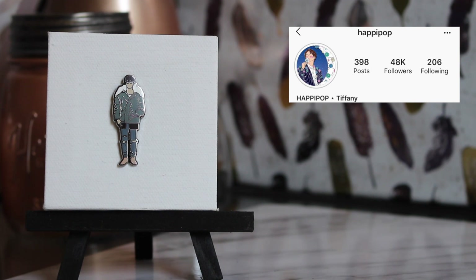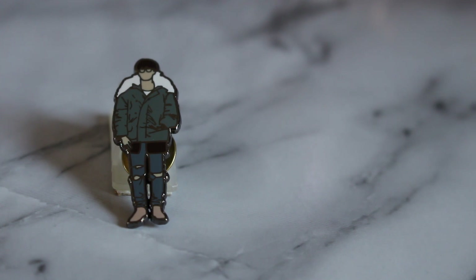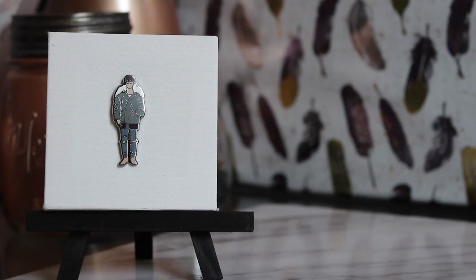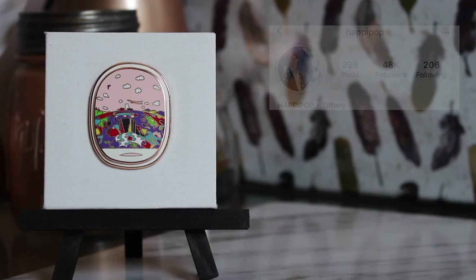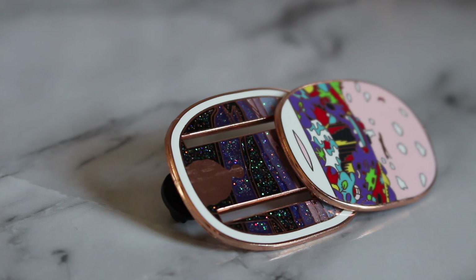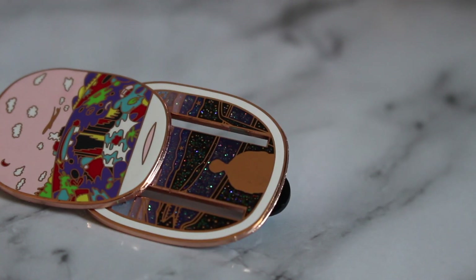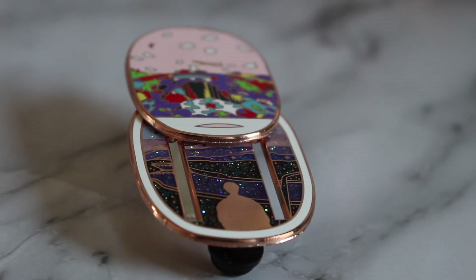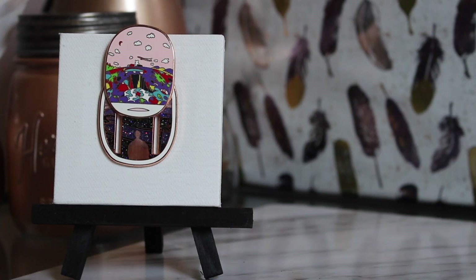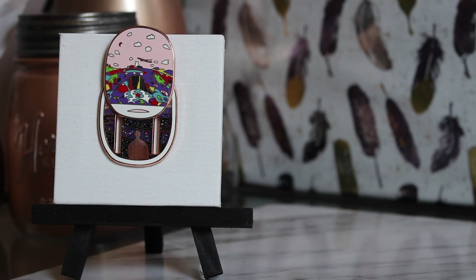Now we move on to the seller I have the most pins from — these are from Happy Pop. The first is a simple J-Hope airport fashion pin; it was actually a freebie because I bought a lot of stuff, but I will always accept free merch, especially of J-Hope. Moving on to something a lot less simple: this is the airplane window pin. It opens like an airplane window screen — the front is of Hope World, the inside is of Airplane, and it's J-Hope themed. I love pins that move. The colors, the glitter, the silhouette — everything about this pin is fantastic.